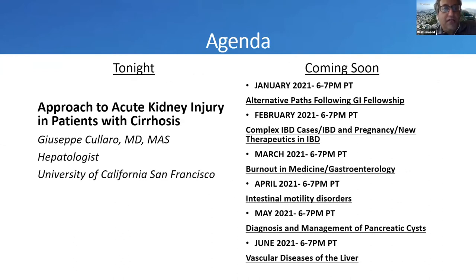Tonight we have a talk on approaches to acute kidney injury in patients with cirrhosis by Dr. Joe Calaro, who is an assistant professor in transplant hepatology at University of California, San Francisco. Joe did his GI training at UCSF, went for a year to Columbia for transplant, and came back. His main interest is understanding chronic kidney disease and renal disease in patients with end-stage liver disease and making it understandable to us.